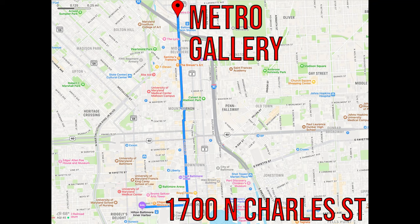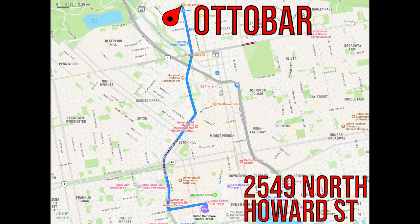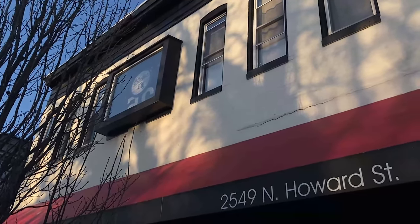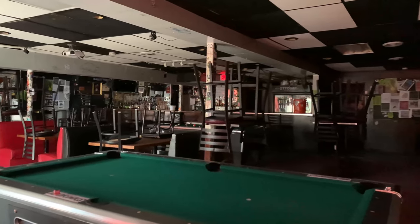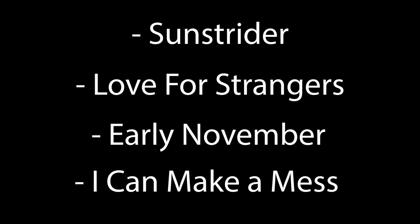A bit further away to your north, we have the Metro Gallery. This venue is a combined art gallery, bar, and music venue, so Metro Gallery is sure to have something for everyone. Shows while you're here include Daniel Nunnally, Harakiri for the Sky, and Ghost Bath. We'll close out the list with my number one go-to venue, the Autobar. Located near the Charles Village community and celebrating 25 years this year, Autobar is the place to go to find a mix of all genres. Something is happening there every day or night, with an upstairs bar area and an intimate downstairs concert area. While you're here in town, they have Sunstrider, Love for Strangers, Early November, I Can Make a Mess, and more performing.